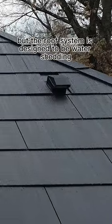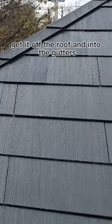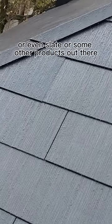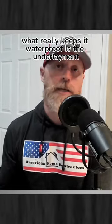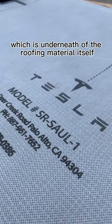The roof system is designed to be water-shedding — to take the water that falls on it and get it off the roof and into the gutters. Much like traditional Spanish barrel tiles, slate, or other products, many roofing materials are designed to be water-shedding. What really keeps it waterproof is the underlayment, which is underneath the roofing material itself.